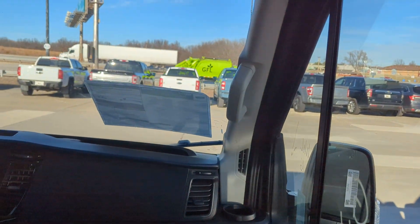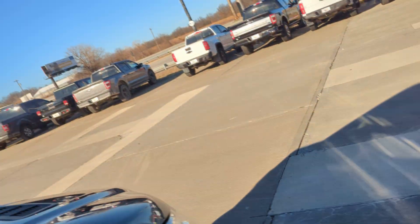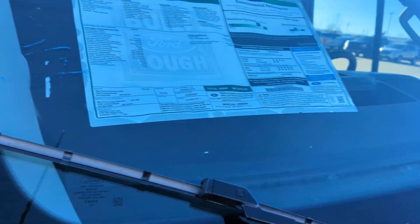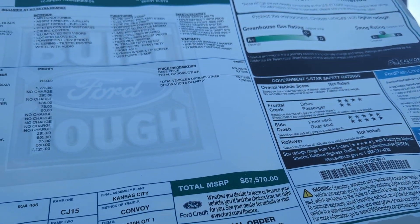It does have the larger screen. I'm going to walk around and see exactly how many miles this one has, but it is new. Here's the window sticker — it's stickered at $67,570.